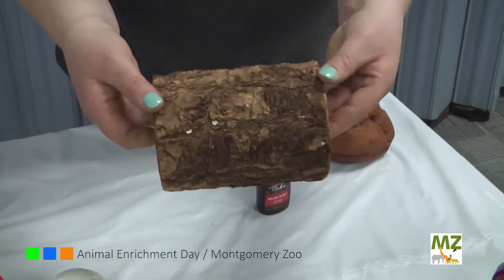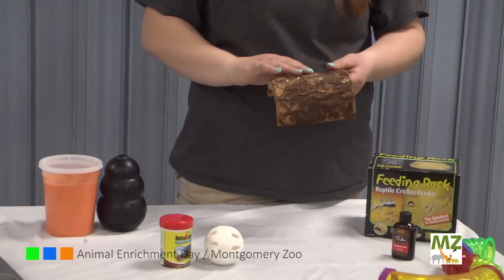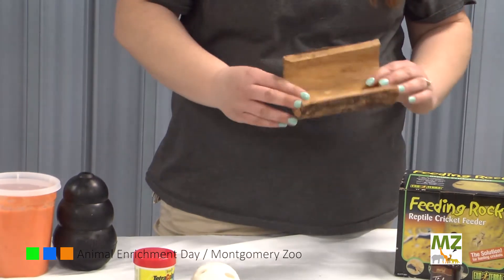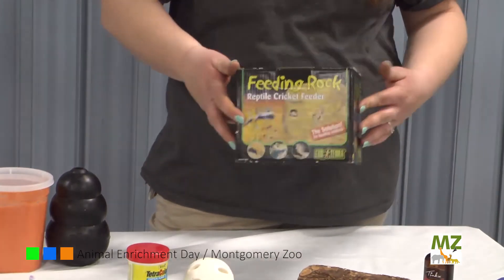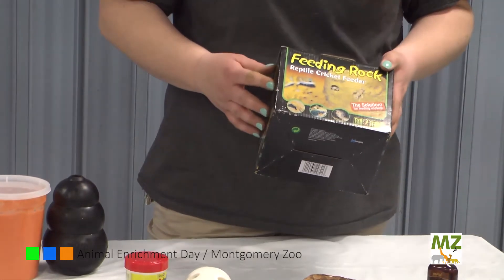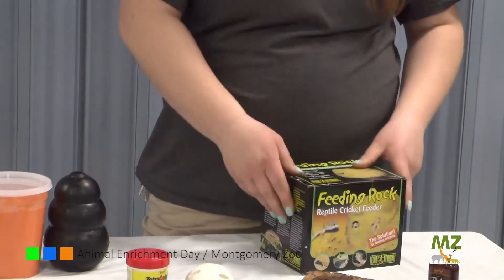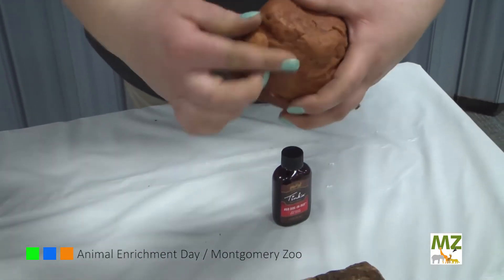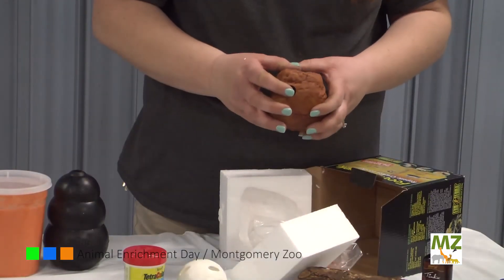We also have a little hidey log. Just like with the tubes, they're going to love crawling over the outside, but also hiding on the inside. It gives them a little place to get away if they don't want to be seen. We also have this cool feeding rock that you can get at your pet store. This allows the reptiles to kind of anticipate and wait for their yummy food items to crawl out of the rock. You can just put some crickets in there, close it up, and then they can come out of these holes and the reptiles can eat them.